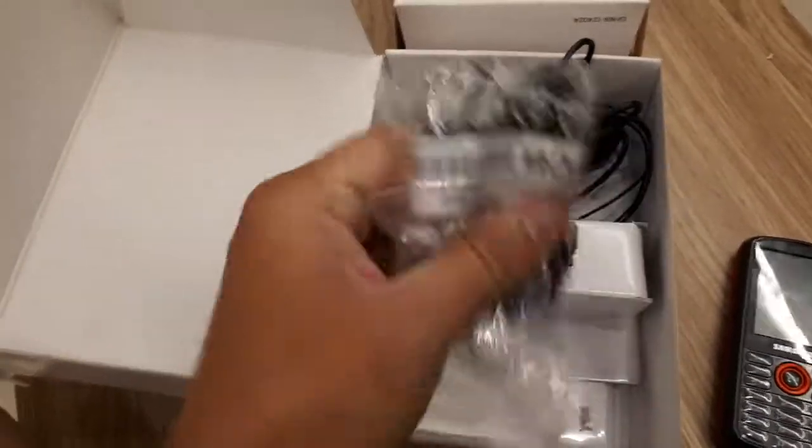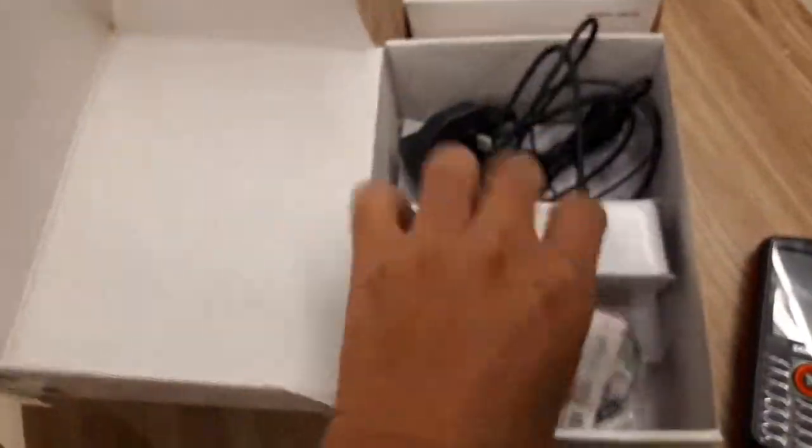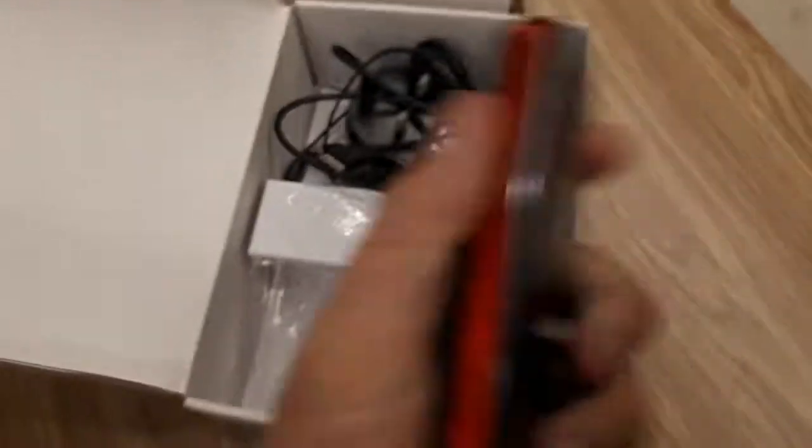And this is all the accessories — very typical accessories: the earphone and the charger. Very typical charger. It comes in a very big box.